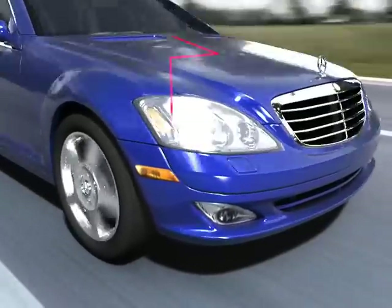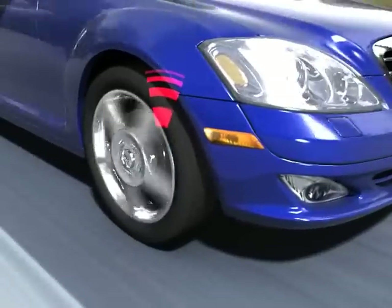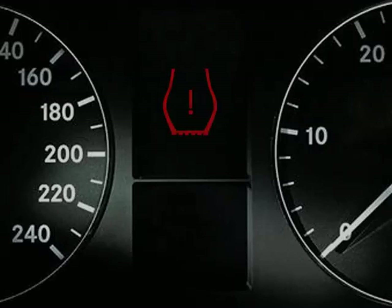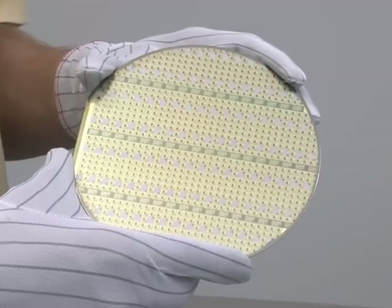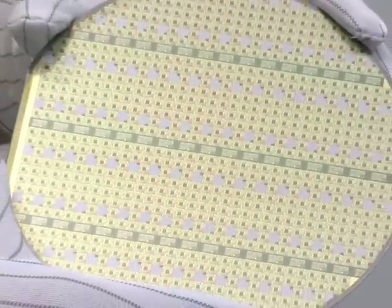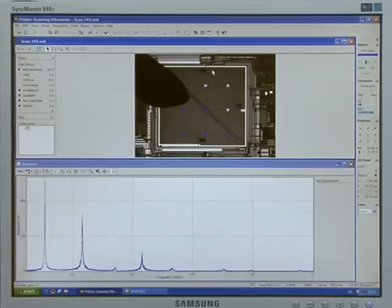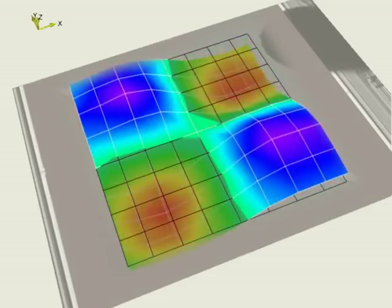MEMS pressure sensors are used to measure oil and manifold air pressure in automotive systems. A typical sensor structure consists of a thin membrane on a solid silicon substrate. The eigenfrequencies of the membrane are measured and processed to give parameters like membrane thickness and intrinsic stress.